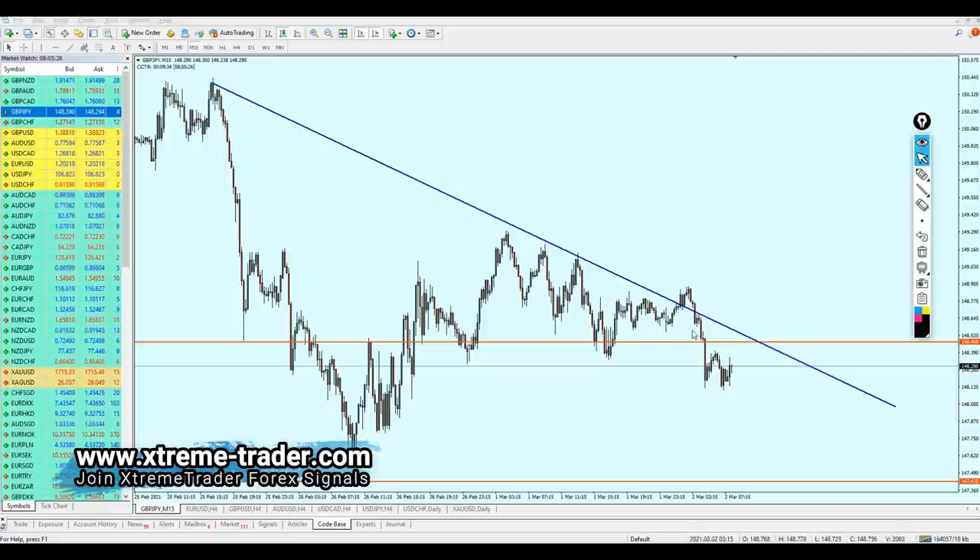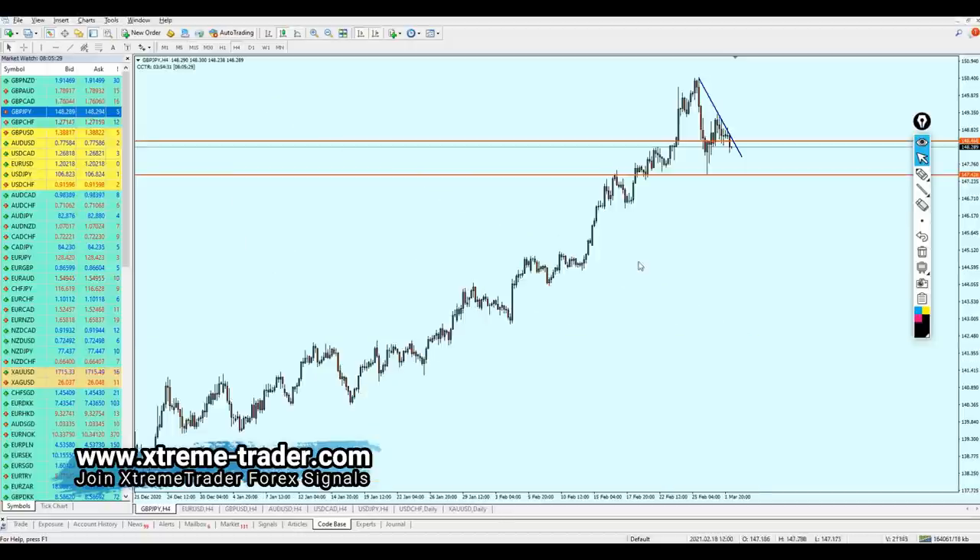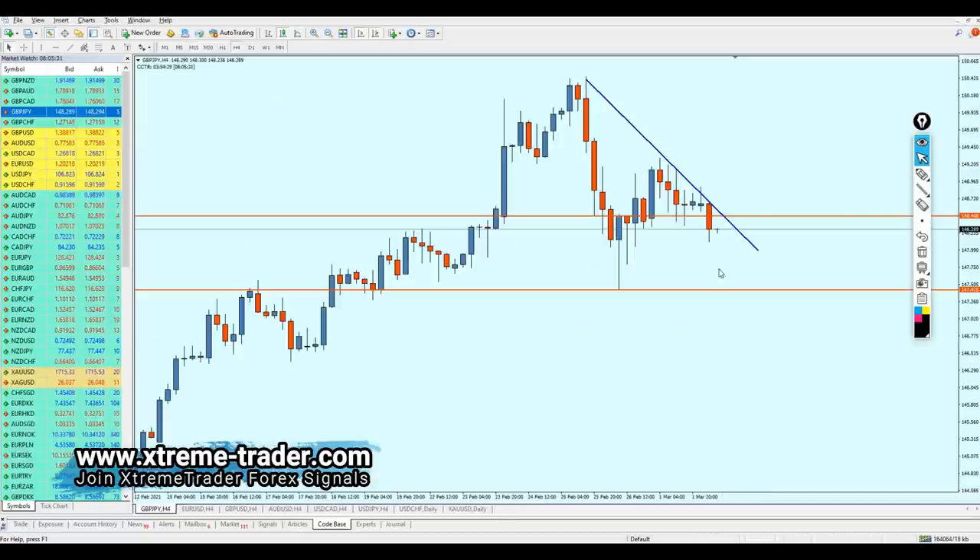On the four-hour time frame, pound JPY looks really good for the short right now because this price action indicates that the pair has respected this resistance trend line. There were so many attempts to break out from that resistance trend line and the pair has actually failed to break out of it. When you see this price action on a resistance zone, it usually indicates a bearish reversal.